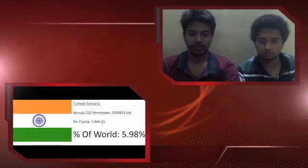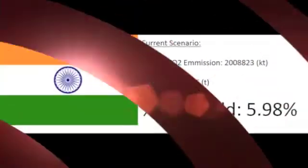Hello. Digvijay and I will now discuss the prospects of carbon capture and storage in India. India accounts for about 6% of the total CO2 emissions in the world.